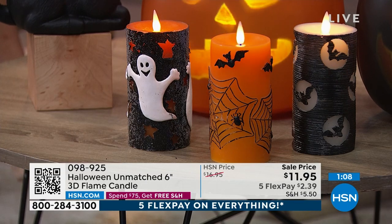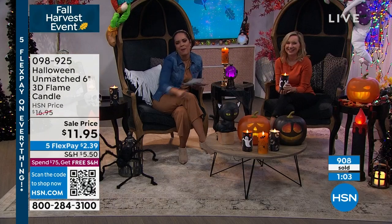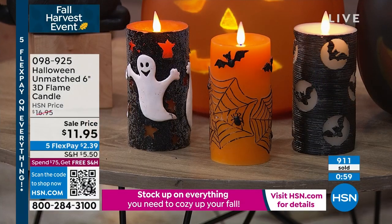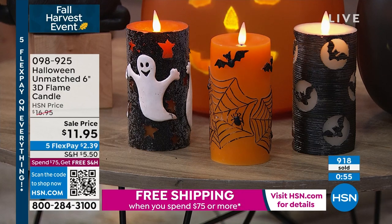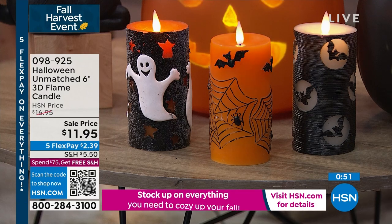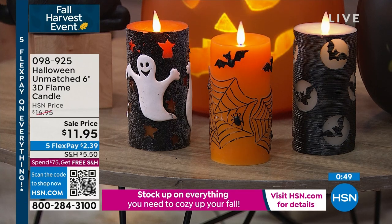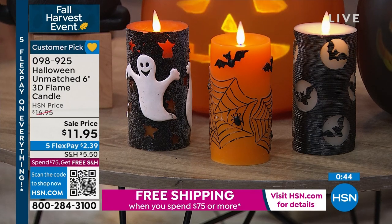We have the witches coming up — they're just brewing, messing with our graphics. But that ghost, he's a happy ghost. Over 900 of these candles sold just today. So if you put that into perspective, if you leave this in your cart too long — and especially with less than 1,000 to go on the ghost — I don't want you to miss the opportunity. $2.39, a customer pick, and the remote comes with it.